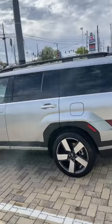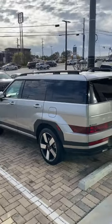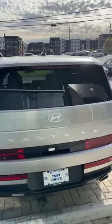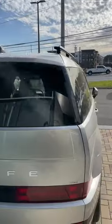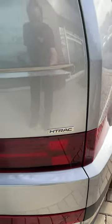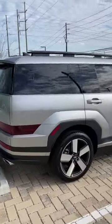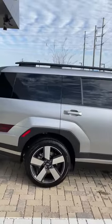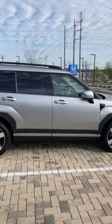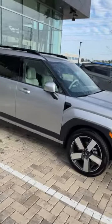The Limited has wheels more like the Defender, and this is a nice silver color. It has the H-Track badge on the back. I sold an XRT and showed y'all that — the XRT is the all-wheel drive standard — but this one is the Limited, and you can get it in front-wheel drive or all-wheel drive. Very nice vehicle.